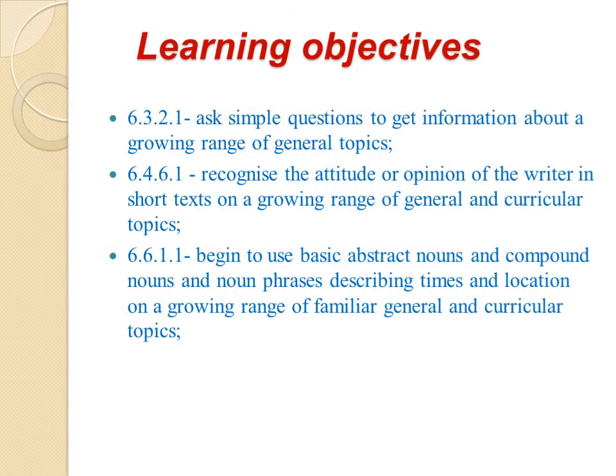Learning objectives of the lesson: Ask simple questions to get information about a growing range of general topics. Recognize the attitude or opinion of the writer in short texts on a growing range of general and curricular topics. Begin to use basic abstract nouns and compound nouns and noun phrases describing times and location on a growing range of familiar, general and curricular topics.